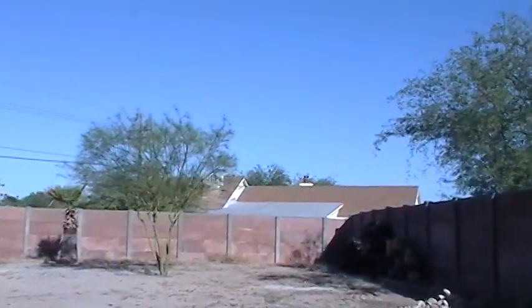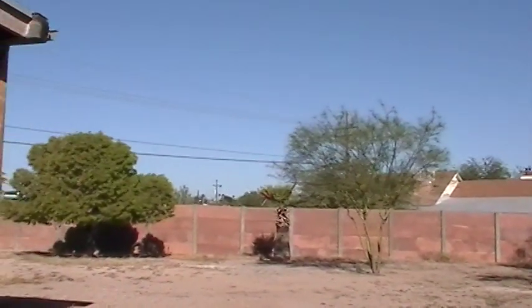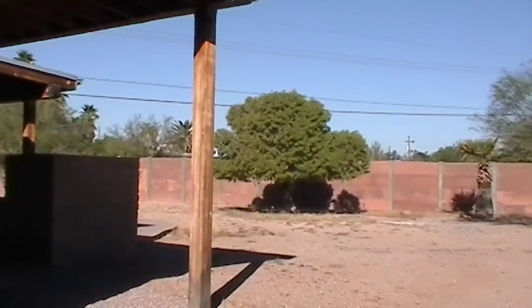For details about this house and other properties we have listed, please visit our website at BlueFoxProperties.com, where you can download a lease application and find out more details. Thank you.